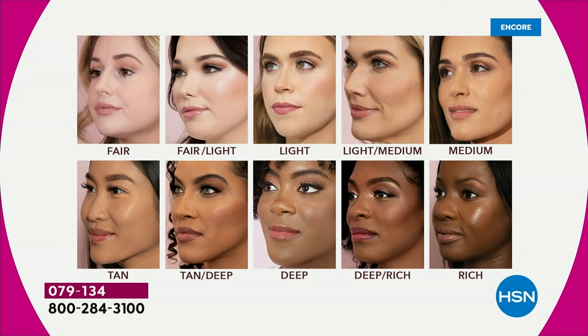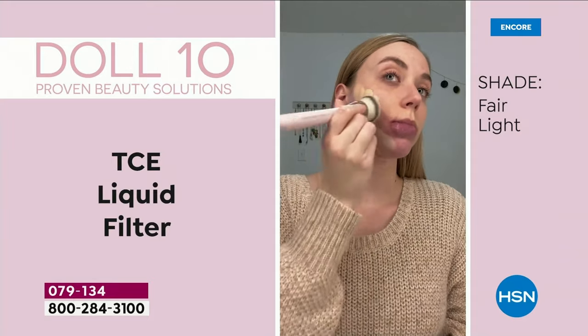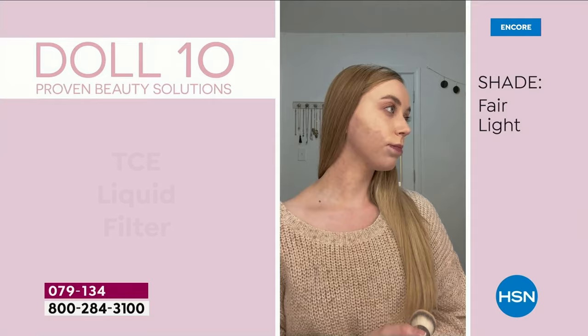Here are the shades: Fair and fair light — your pink, porcelain tones, you burn. Light is a tad bit warmer. Light medium starts to warm up with more yellow. Medium is very neutral — equal parts pink and yellow. Tan is olive skin. Tan deep has a tiny bit of red. Deep is neutral, deep rich has a bit of blue undertone, and rich goes back to neutral. Light medium and tan deep are running low on auto ship. This is another thing with Doll 10 — they make in small batches, which is why they rarely offer auto ship, and never have done it on a today's special.